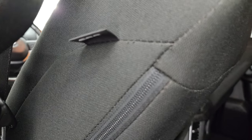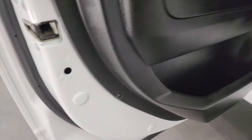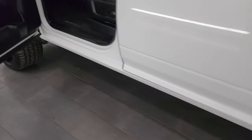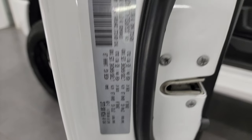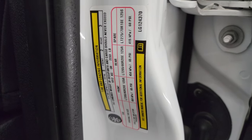Side curtain airbags on the seats, child safety locks on the back doors, and the inside and bottoms of the doors all look fantastic on this truck. Take a look at the VIN sticker — no Canadian trucks here. And we'll take a look at the tire loading information sticker right there.